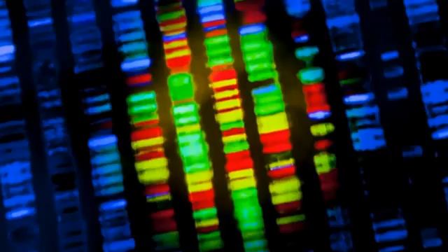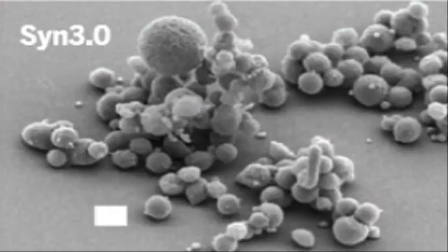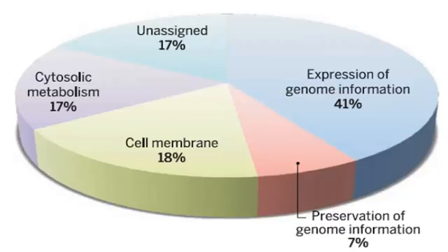appear to have come up with an answer. As revealed in their groundbreaking study in the journal Science this week, by building a bacterial genetic sequence in a laboratory setting, they have identified just 473 genes that are essential for the simplest kind of independent bacterial life to exist.